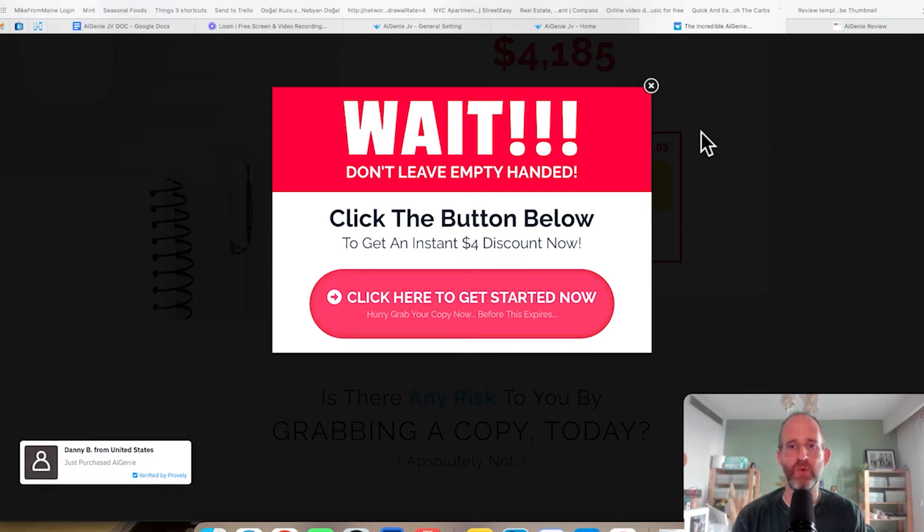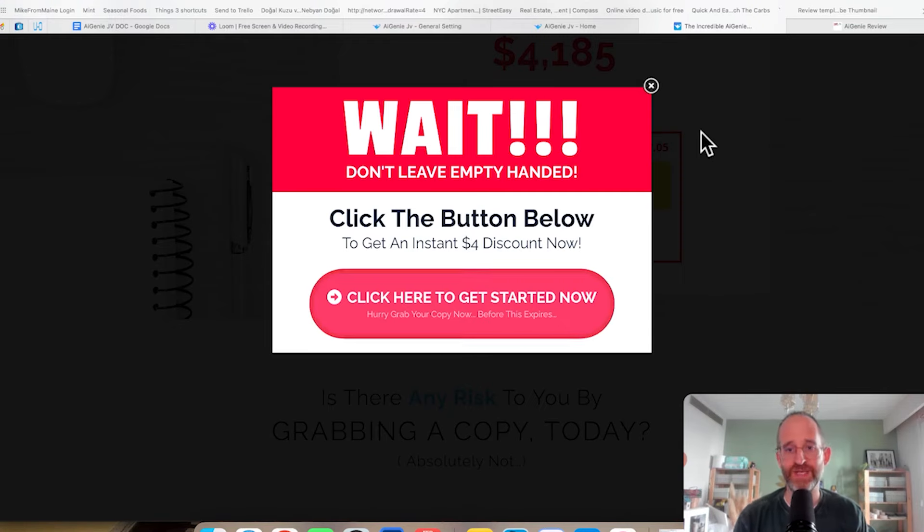I'm going to go ahead and play you a quick video to explain this a little bit more. Then I'm going to come back and show you the backend area and an actual website that this software creates.